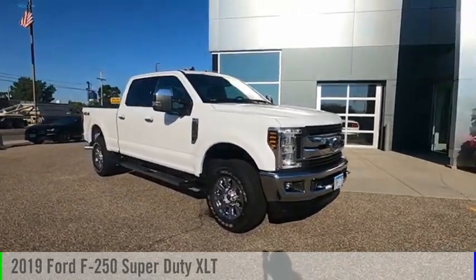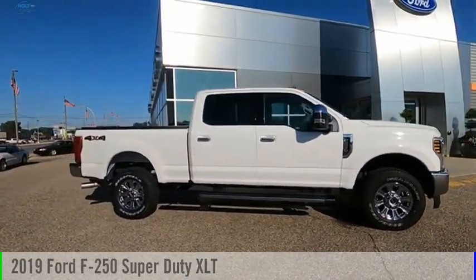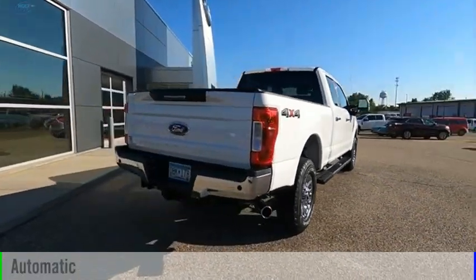Make a great choice today with the 2019 F-250 Super Duty. This vehicle is powered by a four-wheel drive, eight-cylinder, 6.2-liter engine and comes with an automatic transmission.